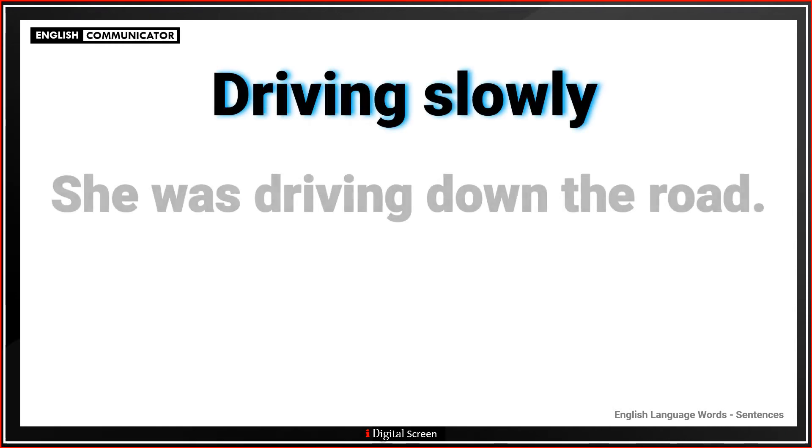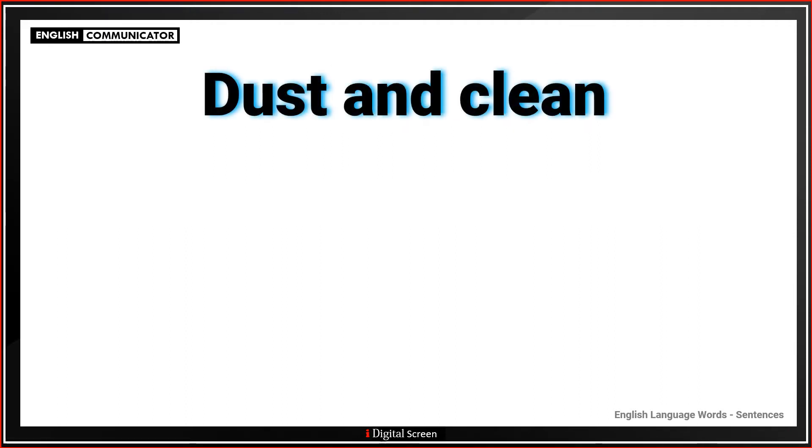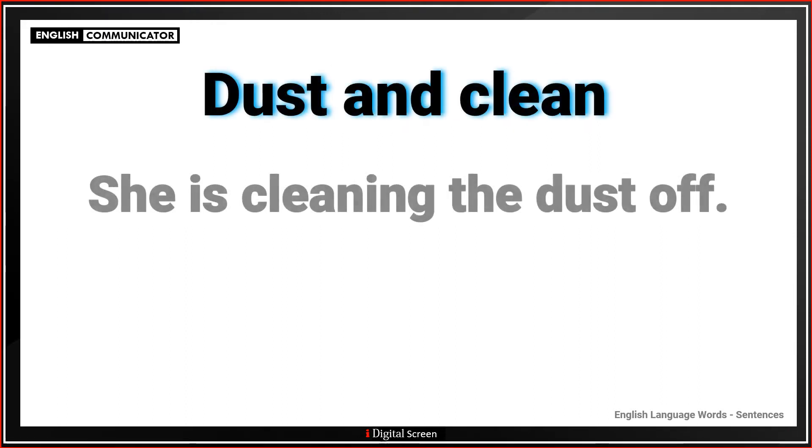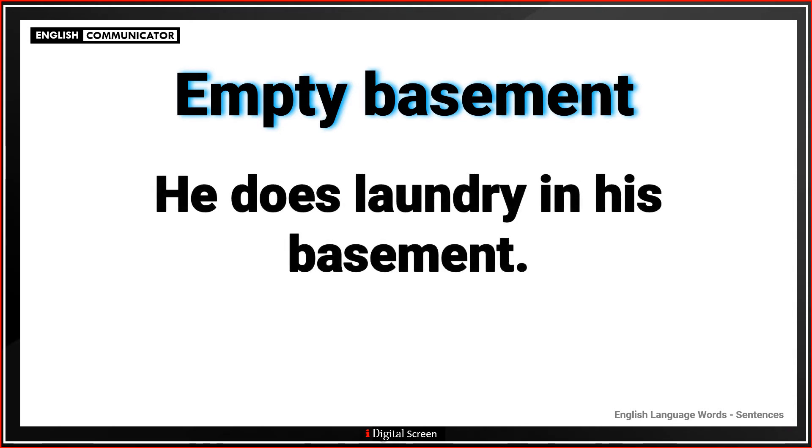Driving slowly. She was driving down the road. Dust and clean. She is cleaning the dust off. Empty basement. He does laundry in his basement.